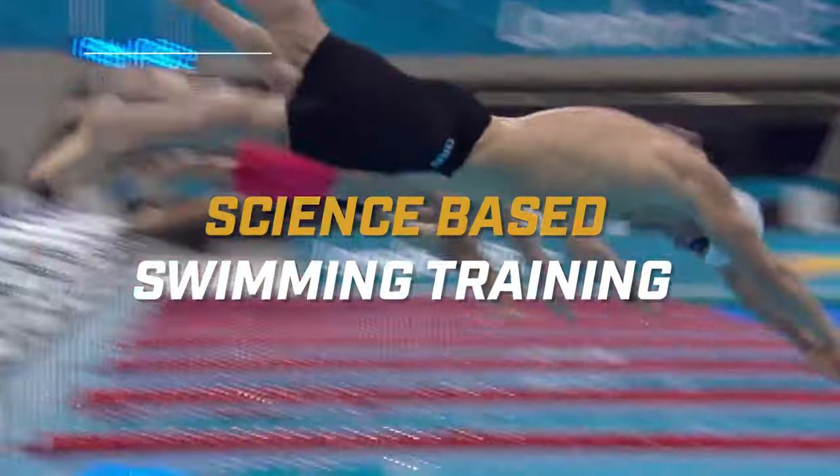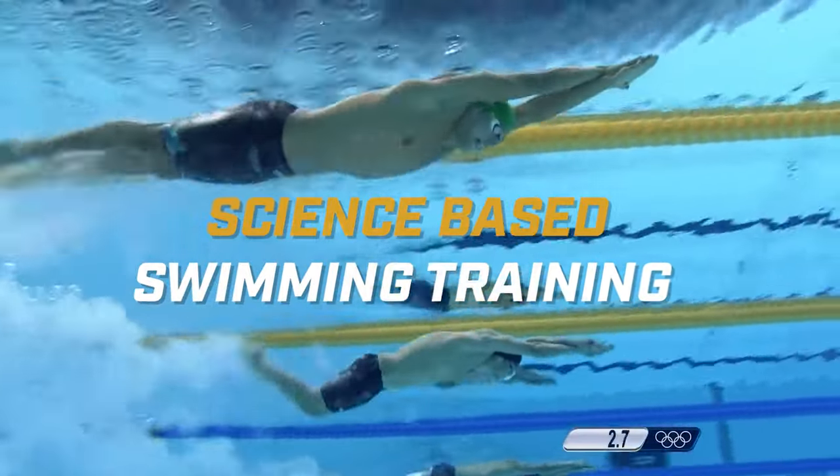We're going to go over how you can swim faster in a science-backed approach, and we're going to start right now.